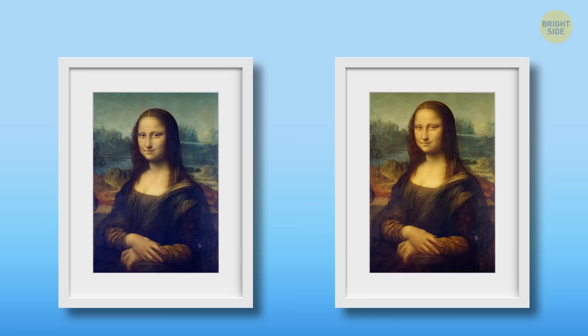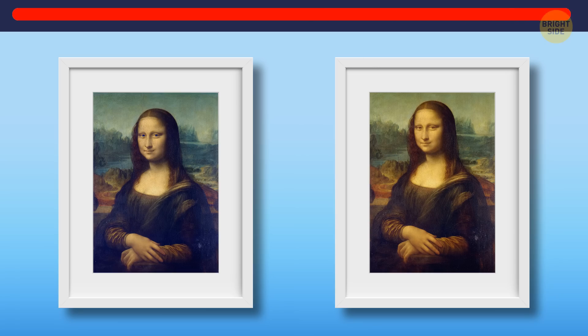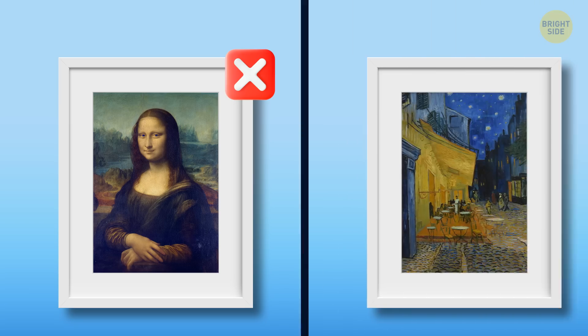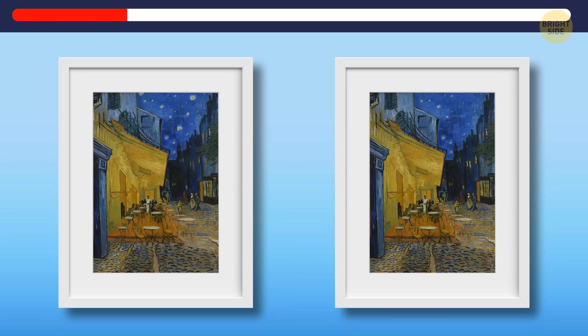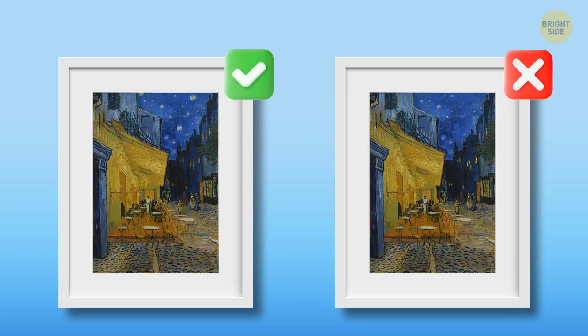So keep your eyes wide open. Yes, this is the one and only Mona Lisa — it goes back to the Louvre now. In the fourth chest there's another famous artwork by Vincent van Gogh: Café Terrace at Night. Can you spot the original one? Here's the original — have you saved the correct one?